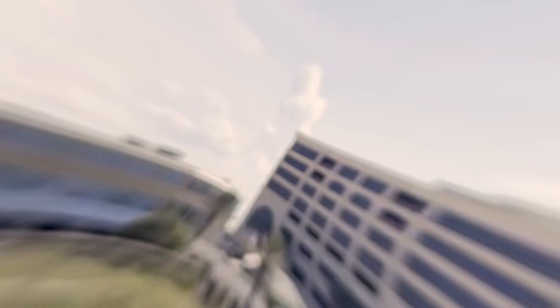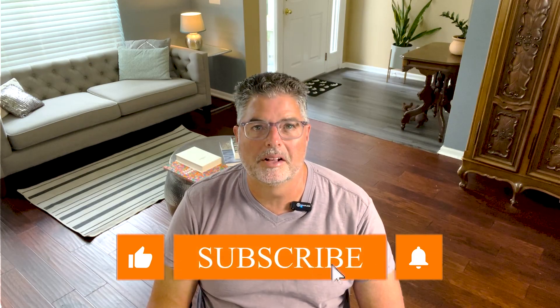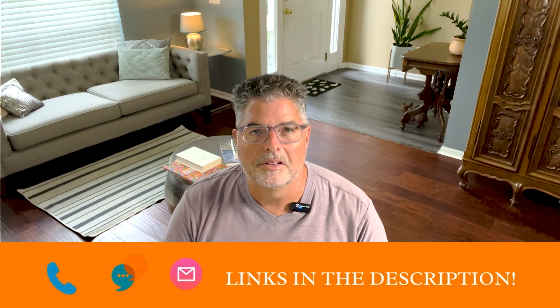If this is your first time on this channel and you want to know everything about living in the Jacksonville, Florida area, please like, subscribe, and tap the bell for notifications so you can be the first to learn about the current real estate market here. My name's Jay Weick, I'm a local real estate agent, and I get calls, texts, and emails all the time from people just like you looking for help relocating. Whether you're moving in a month or a year, give me a call, text, or email.